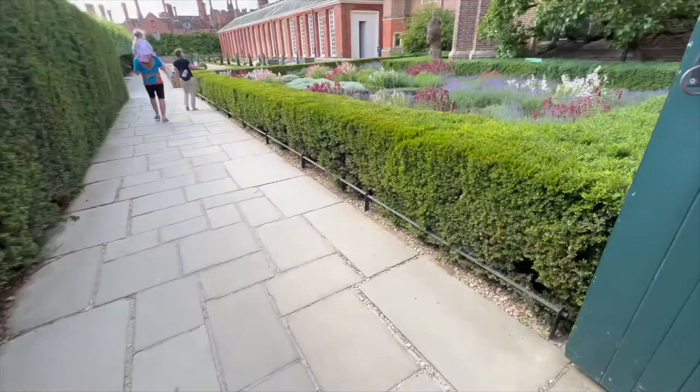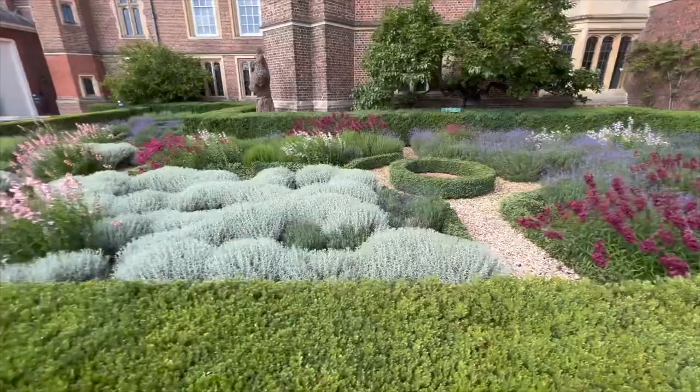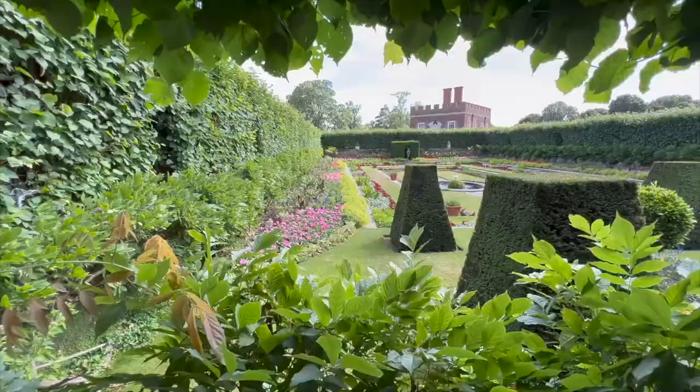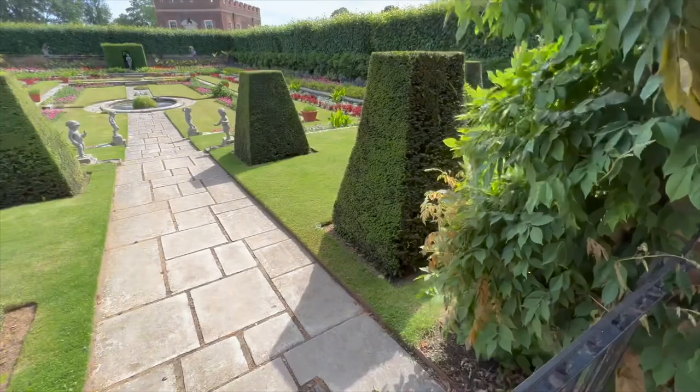Look at the lavender, look at the box hedges there too — so formal. This is your typical English style garden right here. Wow, are you kidding me, look at this! Look at them getting hedged like that — that must take so much time. Wow, wow, wow.